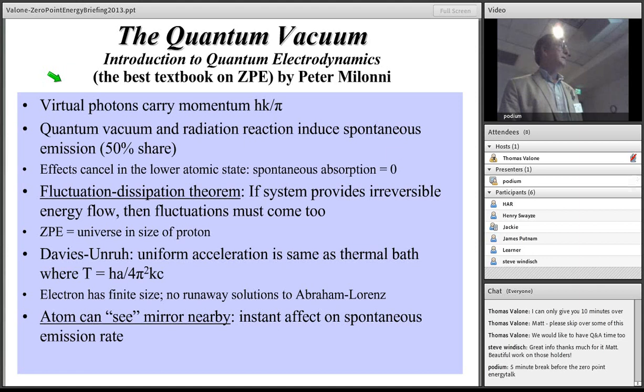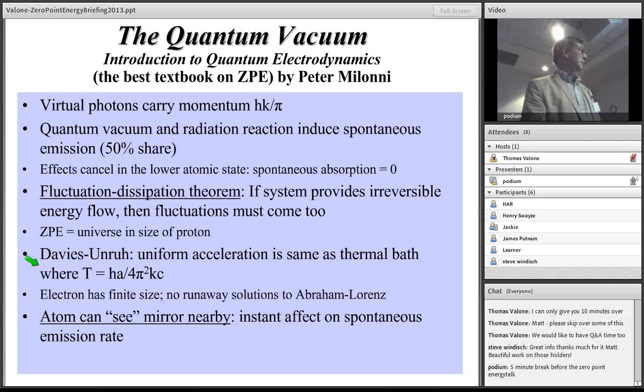The Unruh-Davies effect is fascinating: uniform acceleration looks like a temperature change, which is a very good engineering clue that you might be able to extract energy from the vacuum through that kind of acceleration. This has been experimentally proven — there's an experiment with a very fast-moving mirror that actually measures the temperature increase. A lot of these phenomena have been advanced experimentally to show the quantum vacuum is real and has practical applications. That is the real future.